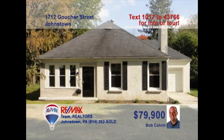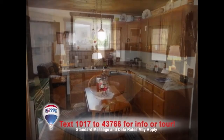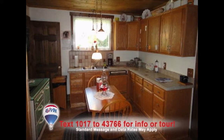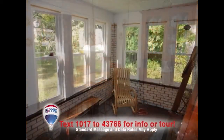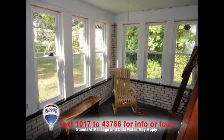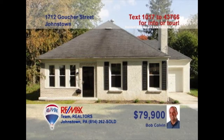Bob Colvin, listing leader for the Bob Colvin team, presents a unique Westmont home with hardwood floors throughout. The spacious living room is flooded with natural light. Wait till you see the abundant oak cabinets and hardwood ceiling in this fine kitchen. The formal dining area is perfect for family gatherings. You're sure to spend a lot of time in this three-season sunroom, and don't miss the oak ceiling in the bathroom. Schedule a tour with a buyer agent.